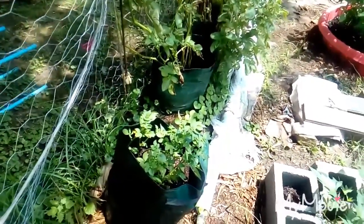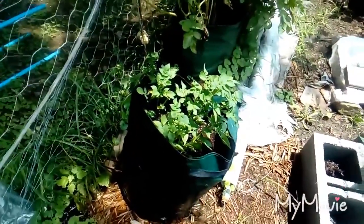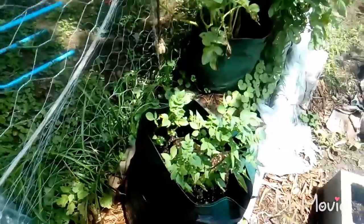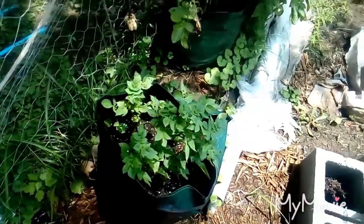Over here we still have the last potato I planted — it was a russet. I don't know what type of russet, but it was just something that sprouted in my cupboard and I wanted to see what it would do.